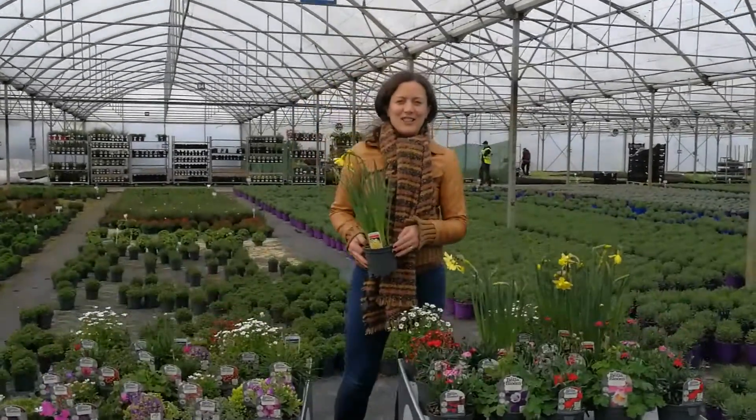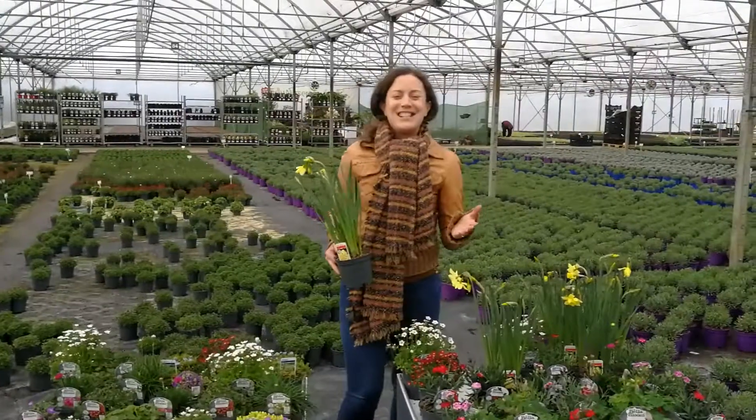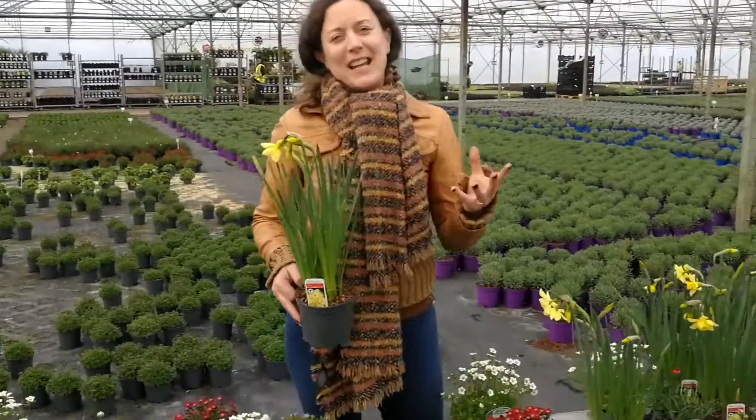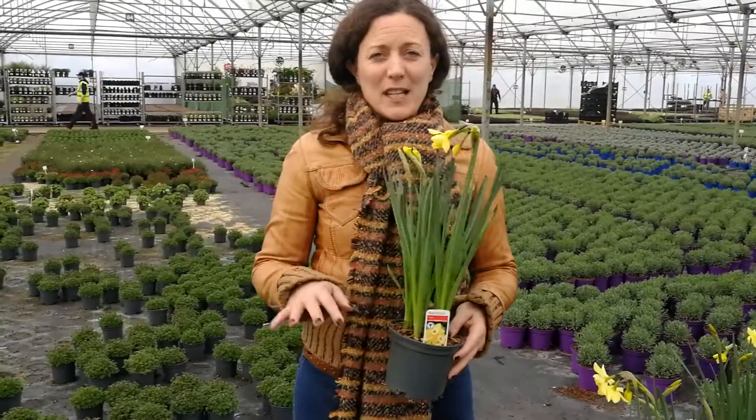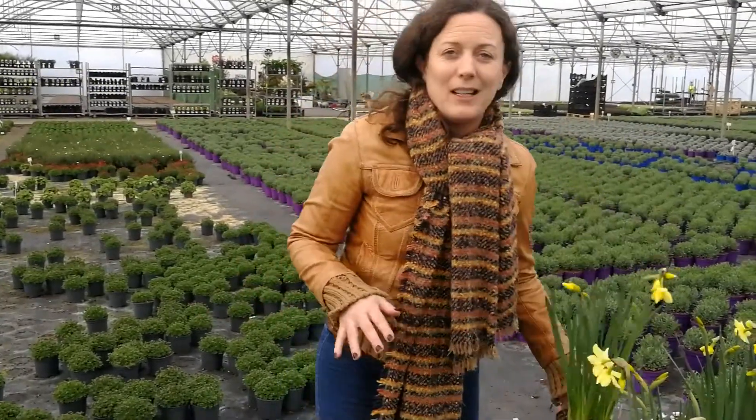Hi, it's Niamh here in Tunnel 2 and we have an avalanche of 1L colour. We're coming to the end of our bulb season — they've gone extremely well for us. All of these plants, all the 1Ls, put them on multi-buy and you'll see lots of volume sales.